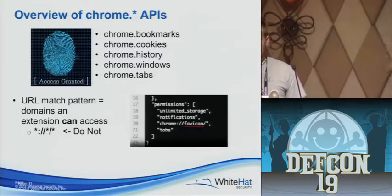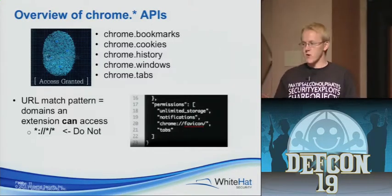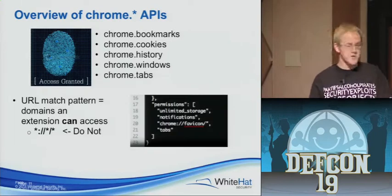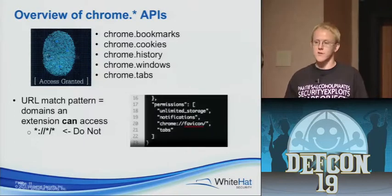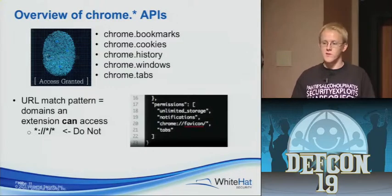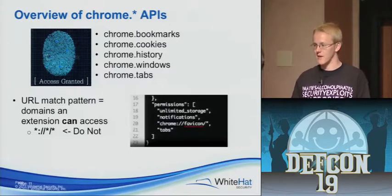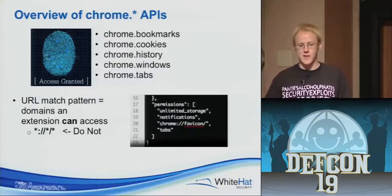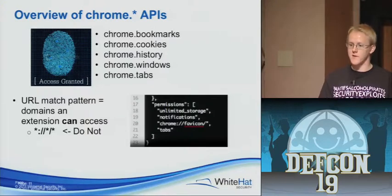A quick overview of the APIs that, as an attacker, I found interesting. The first three — bookmarks, cookies, history — basically allow me to access, edit, delete, insert bookmarks, and history. I can pull down your whole history, all your bookmarks, all your cookies. I can figure out which websites you go to most often and stage attacks based on that information. Or, if I have direct API access to all your cookies, I can pull down all your cookies and impersonate you on every website you're currently logged in and have a session with.